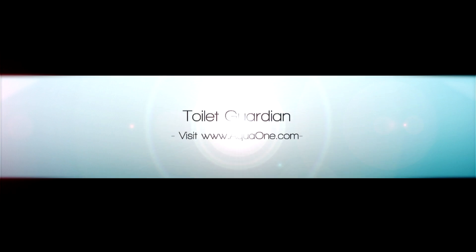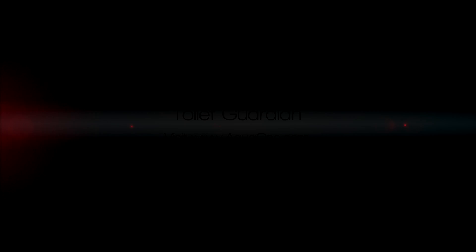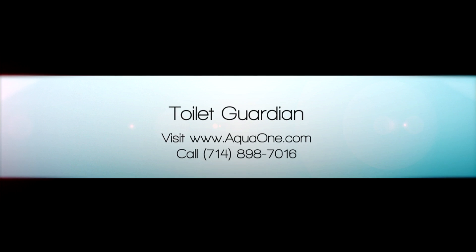For more information, visit us online at aquaone.com or give us a call at 714-898-7016.